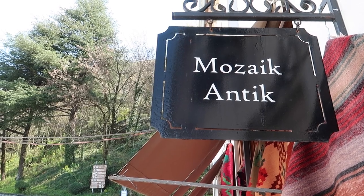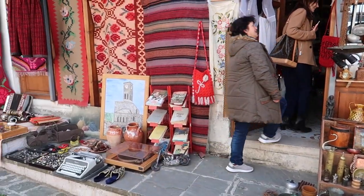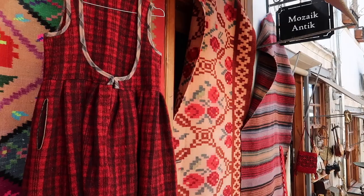The last shop we visited was called Mosaic Antique. We met the owner, who has been collecting very cool antiques throughout Gjirokastër and selling them in her shop. She has a wide selection of different jewelry, antiques, and clothes.